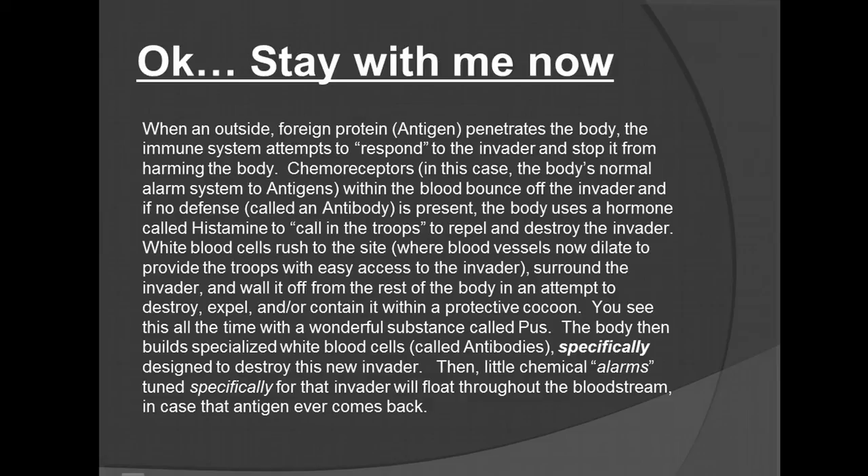The body then builds up specialized white blood cells called antibodies, specifically designed to destroy the new invader. Then little chemical alarms tuned specifically for that invader will float through the bloodstream in case that antigen ever comes back. I like to think of it as trying shellfish. There are a lot of people who seem to be allergic to shellfish, and you may try it at a later age in life — be it 18, 20, or 30.